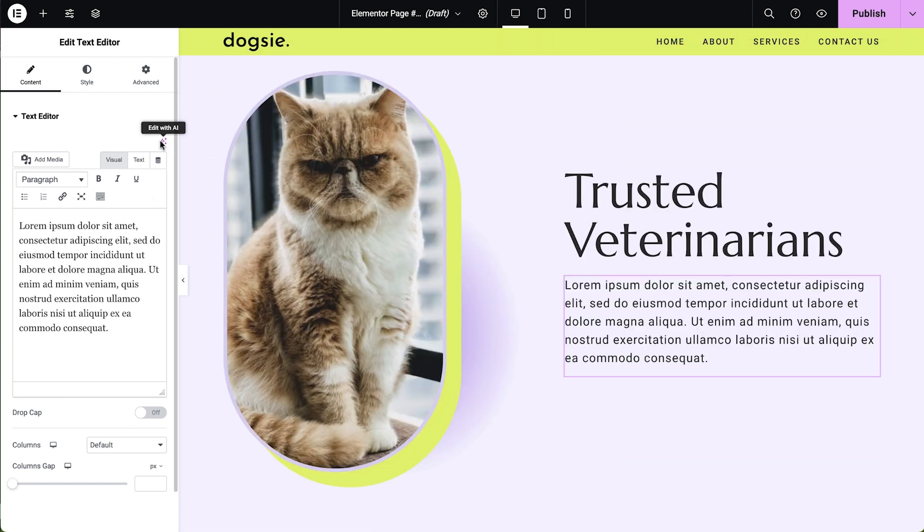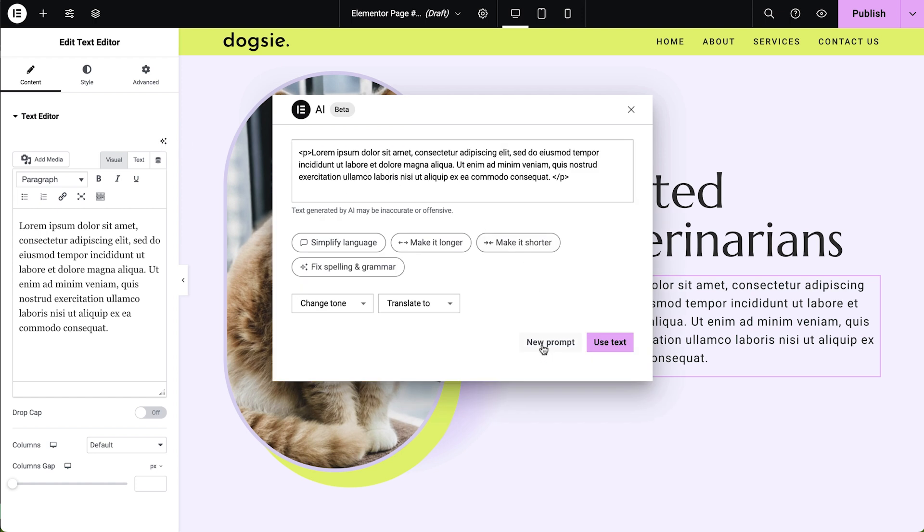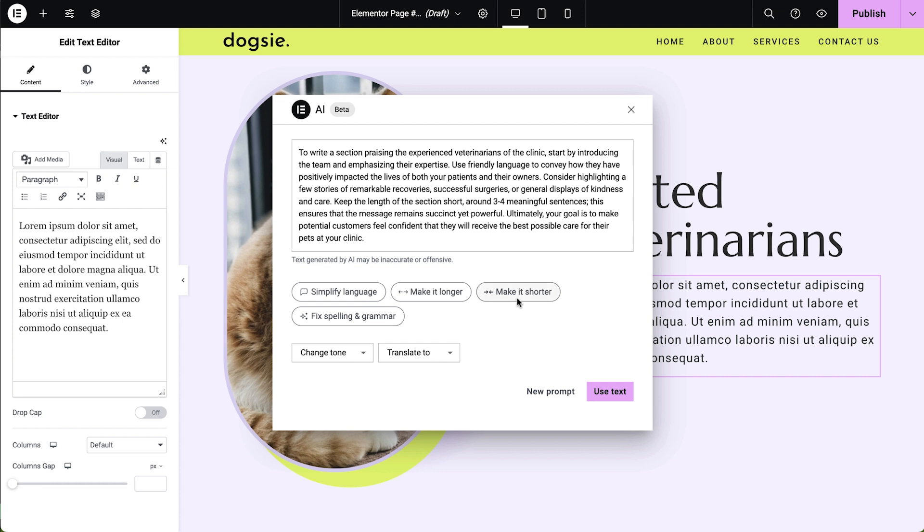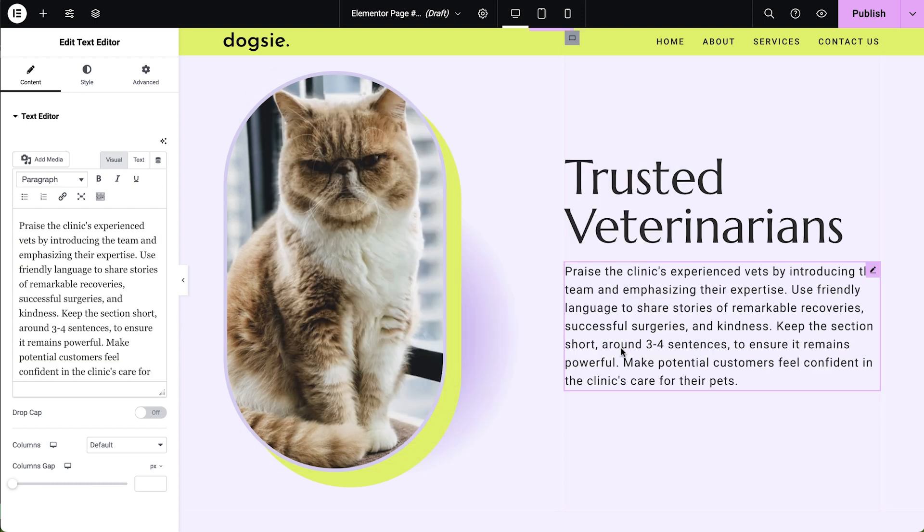Another useful approach we can take using the AI text generator is to create instructional text in the text areas that will guide clients on what to write in that particular part of the website, and even how long it should be. Just tailor your prompt according to the industry your client is in, and that's it.